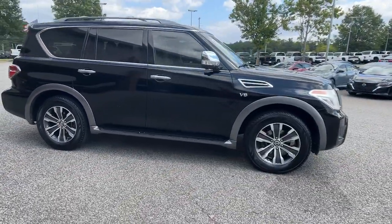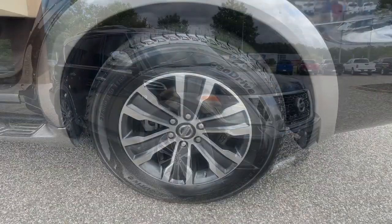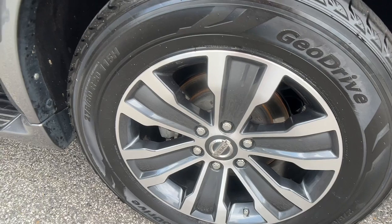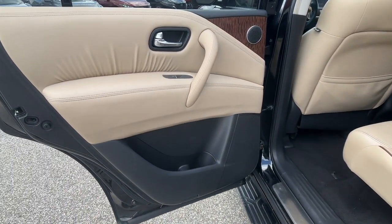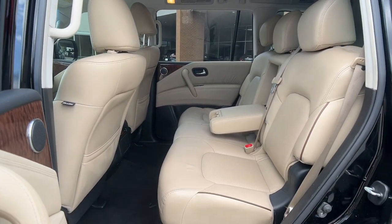These are just some of the great options this vehicle comes with: navigation system, keyless entry, power passenger seat, heated mirrors, satellite radio, power lift gate, fog lamps, dual zone AC, third row seat, and power driver seat.